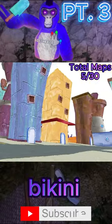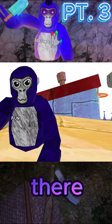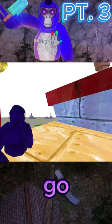The next map we're at is Bikini Bottom. Our mission here is to climb the tallest building there is — that one right there. Let's go, third person camera.